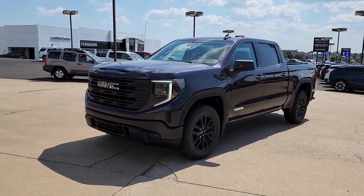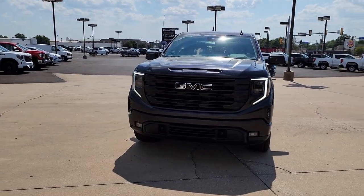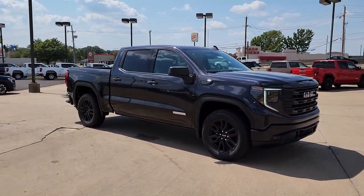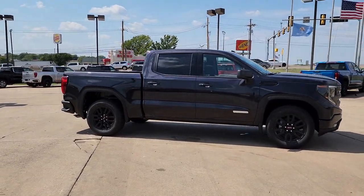Can you see yourself in the 2022 GMC Sierra? Take every journey in stride in this capable, well-equipped Sierra. Whether you're towing, hauling, or managing the everyday demands of your busy life, you can count on this brawny, full-size pickup to get the job done right.